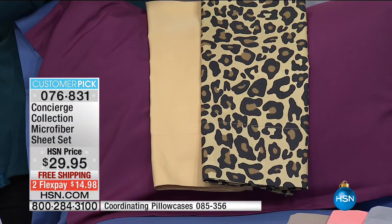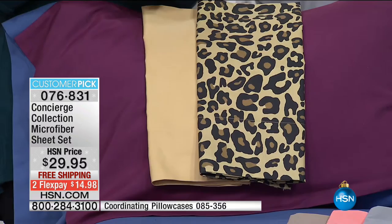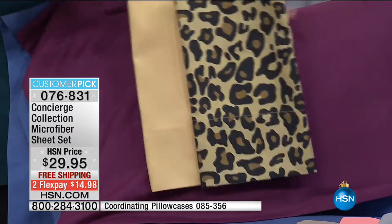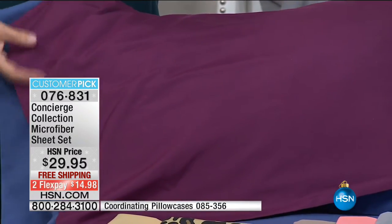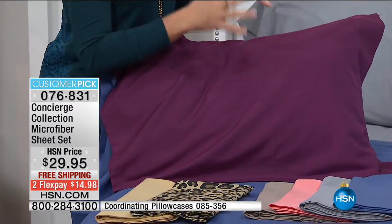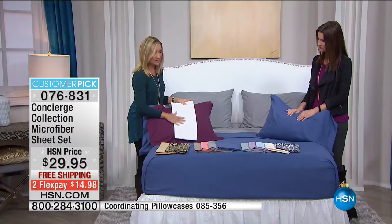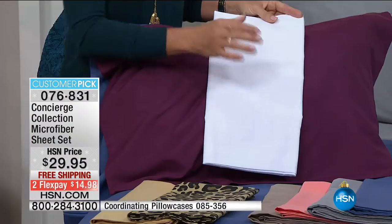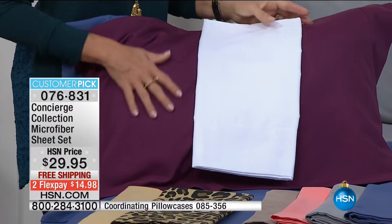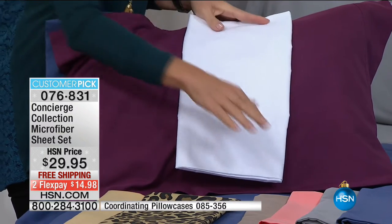Think about microfiber — all kids' uniforms, sport uniforms, school clothing, it's all microfiber because it's a great-feeling and great-performing fabric. You can see how it takes color — the leopard print, the plum — when you launder this time after time, year after year, it's going to stay this color. It won't fade, and the white stays crisp and clean like brand new. These sheets are very affordable.